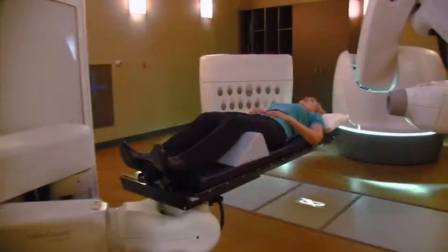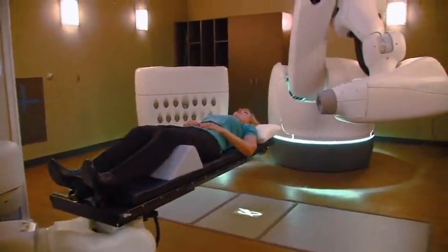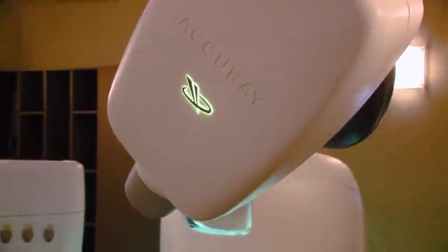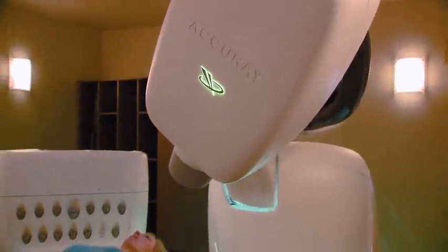One of the most common body parts treated with the CyberKnife machine is the brain. There are many different technologies out there to treat tumors of the brain. Dr. Kressel, you've had a lot of experience with all of those different technologies. I've been fortunate — I've had the experience to treat on numerous treatment devices over the last 20 years for radiosurgery for brain tumors.